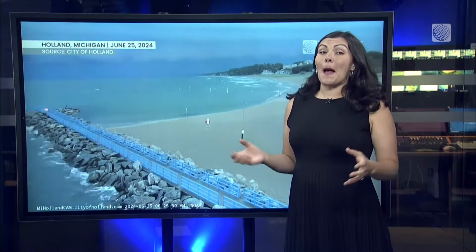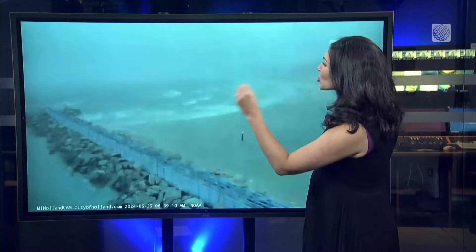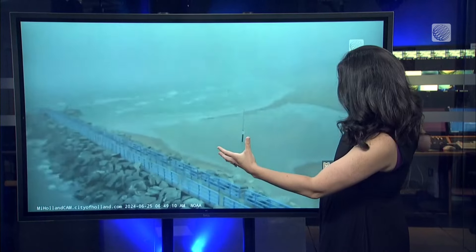Now what exactly is a meteo tsunami? It's a very large wave and it's triggered by changes in air pressure. You can see it building here.